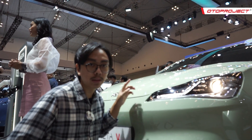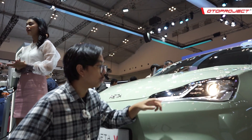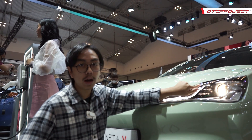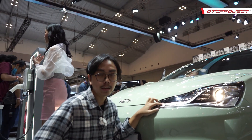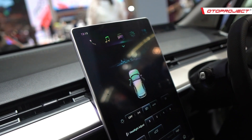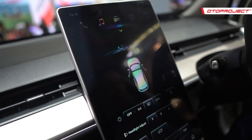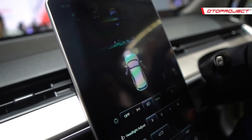Untuk lampu depan, Netta V masih menggunakan proyektor halogen, artinya warnanya masih kuning. Tapi sudah ada LED DRL di sebelah sini. Karena mobil ini tidak ada switch untuk menyalakan lampu dari bagian setir, jadi harus ke head unit tengah, seperti Tesla.